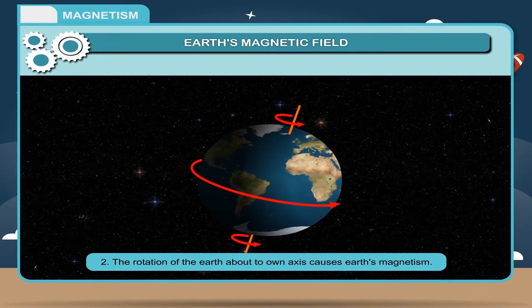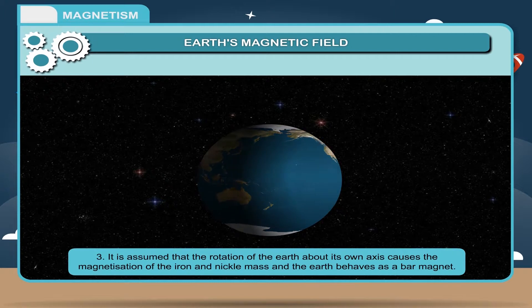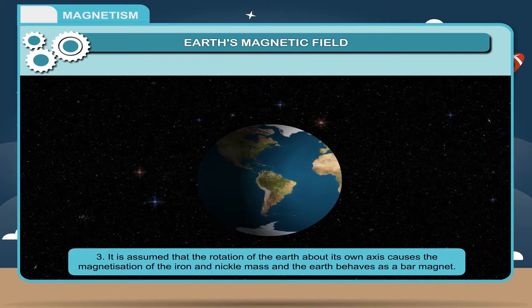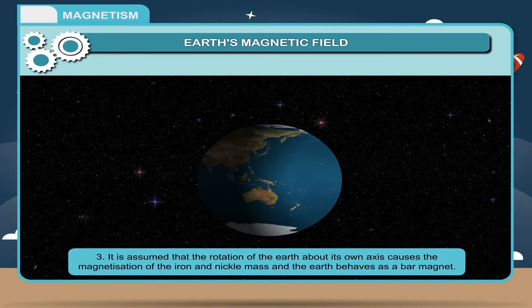The rotation of the earth about its own axis also causes earth's magnetism. It is assumed that this rotation causes the magnetization of the iron and nickel mass, and the earth behaves as a bar magnet.